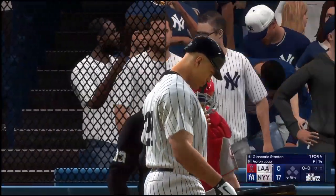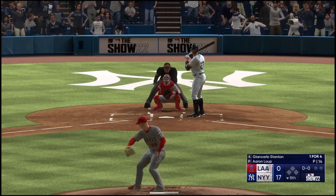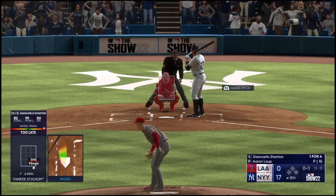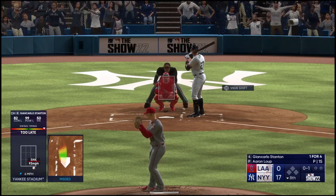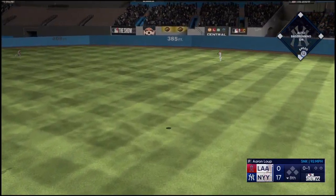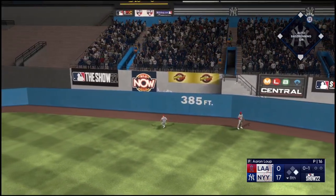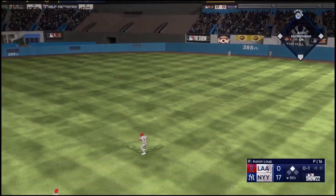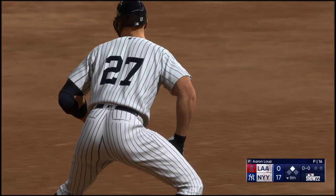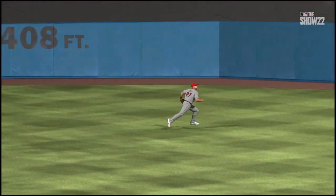Out of the bottom of the eighth — Giancarlo Stanton to the plate. Strike one. Good late sink on that fastball — out of the hand it looks so good, and then by the time it gets in the hitting zone, hard to get the barrel to it. The pitch — out towards right center, that's well struck, that's back. Leaps at the wall but can't haul it in, bangs off the wall — and that's a leadoff double. Two hits for him in this one, both extra bases. Just a cookie down the middle — those are the ones you dream about.